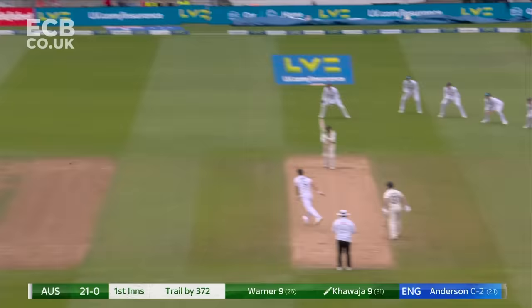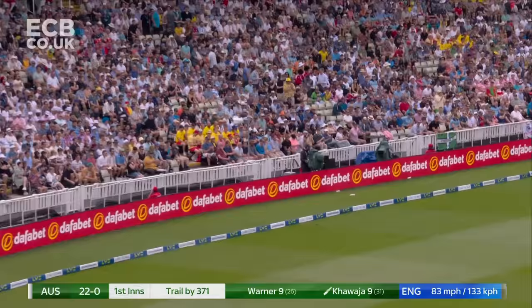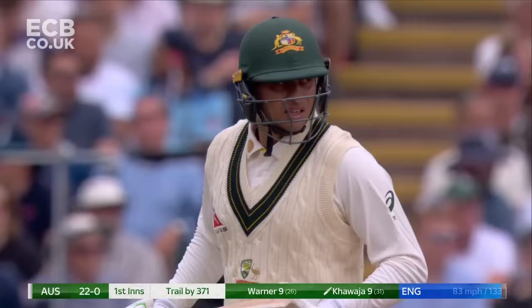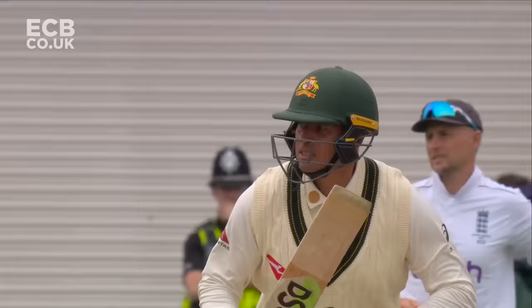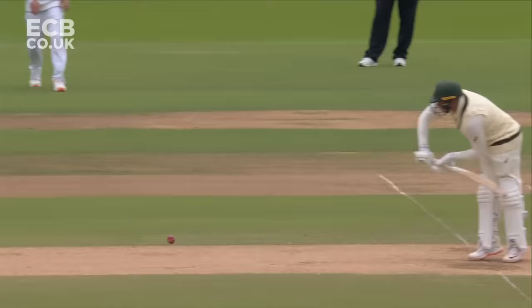That was a poor delivery — Jimmy Anderson knows it. A clip ball to Khawaja, he'll put you away all day long. He waits for anything short and he'll put that away, as many of the batters from the southern hemisphere do. Not the biggest driver down the ground, but on the legs, the wrist action.